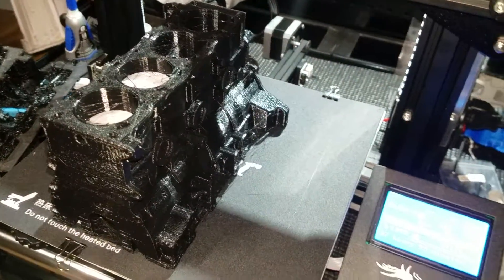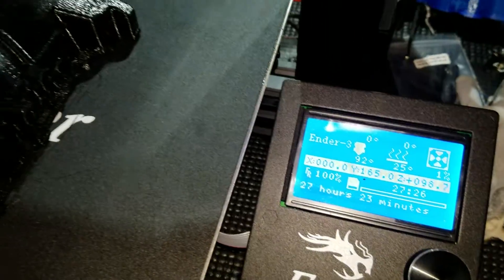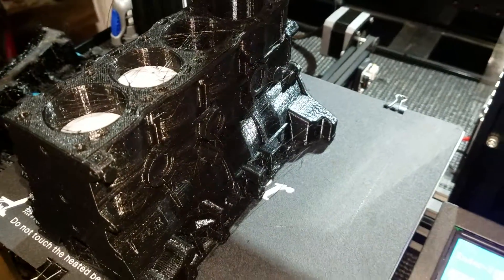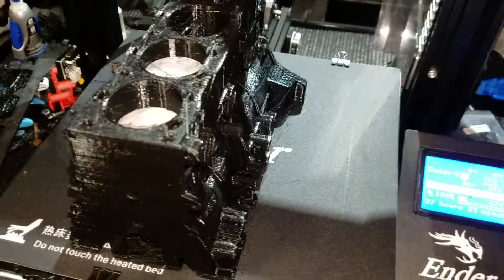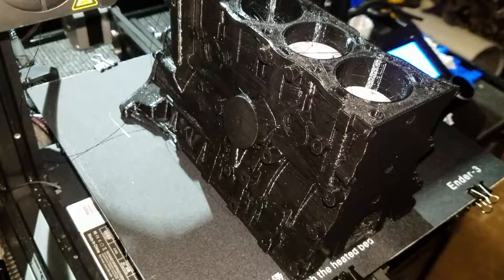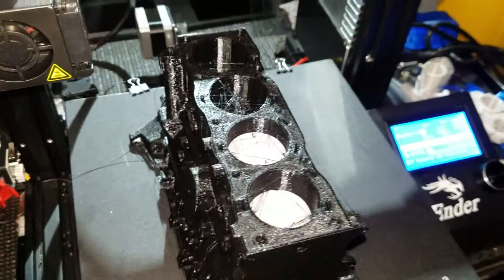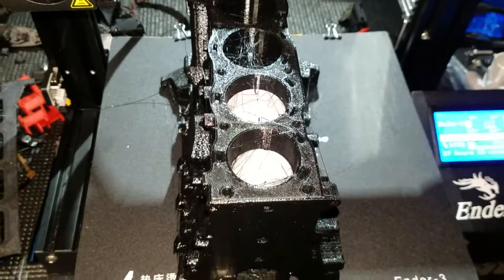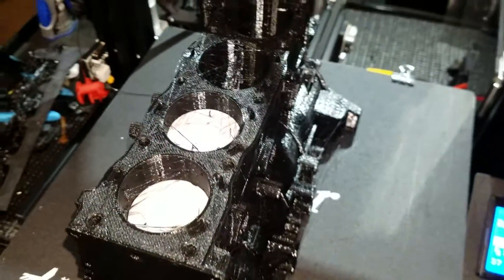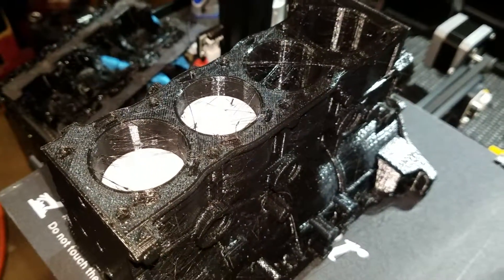27 hours and 23 minutes later, we have an engine block and it looks pretty good. Next will be the intake and then the headers, and I can put this bad boy together. I still gotta do the crankshaft and the camshaft, but the hardest part was actually printing this giant block.